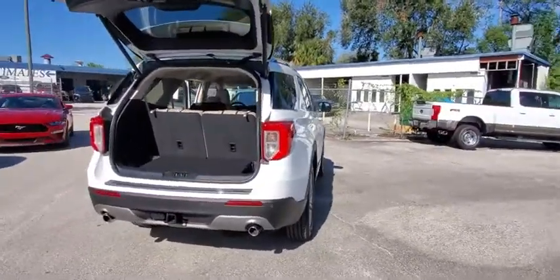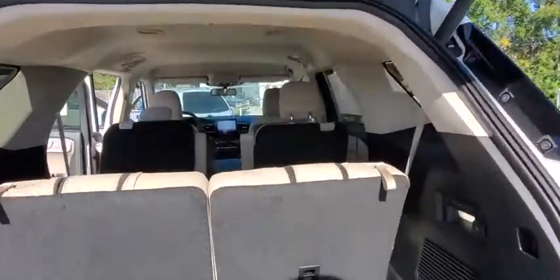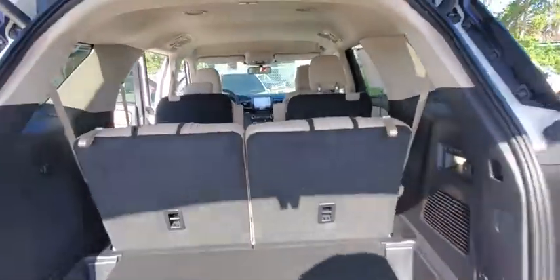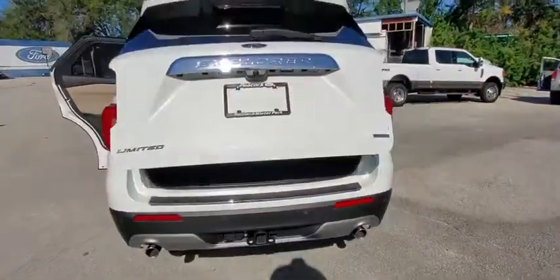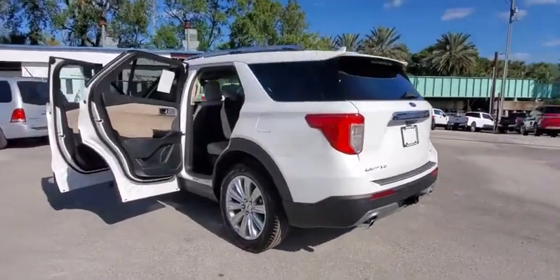Power liftgate, navigation system, traction control, power passenger seat, dual airbags, leather-wrapped steering wheel, power steering, aluminum wheels, four-wheel disc brakes, heated front seats, electronic stability control.